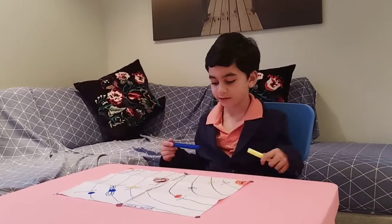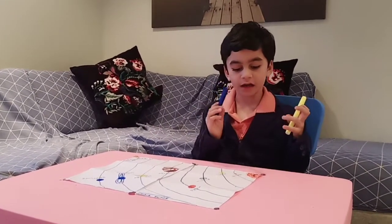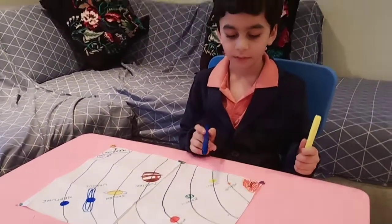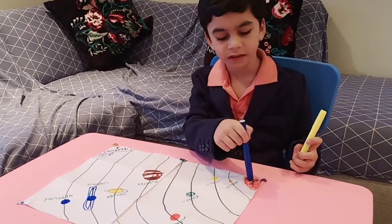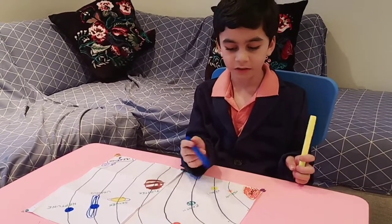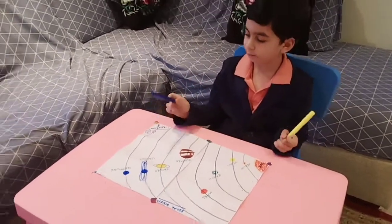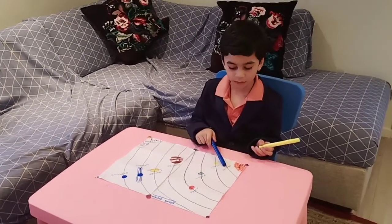Hi friends, it's me Farhan again. I'm going to show you about the solar system. First we have the sun. Sun is the center of the solar system. In the sun, there are eight planets spinning around the sun.